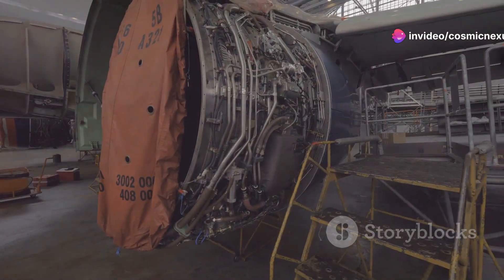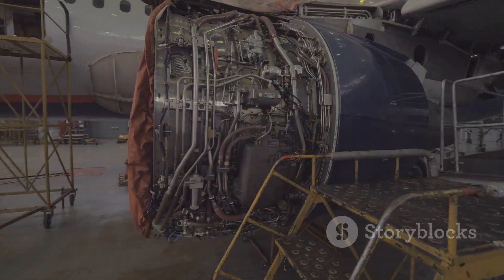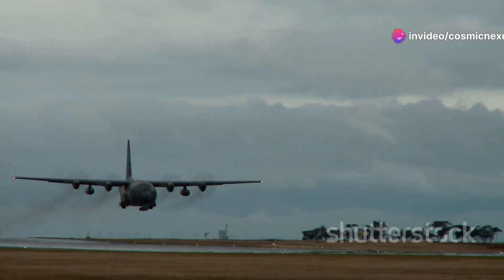This increased the aircraft's service life, making it fit to serve for decades to come. The upgrades also allowed the C-5 to carry its maximum payload without restrictions.